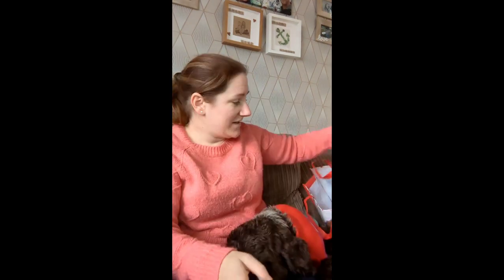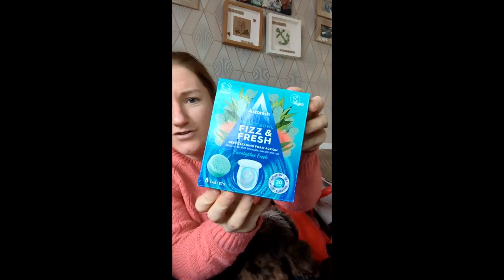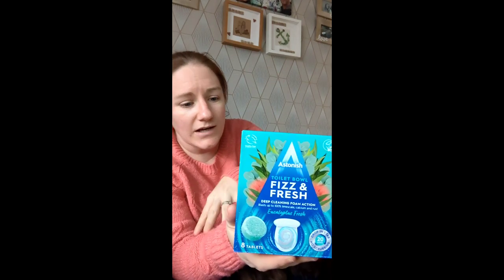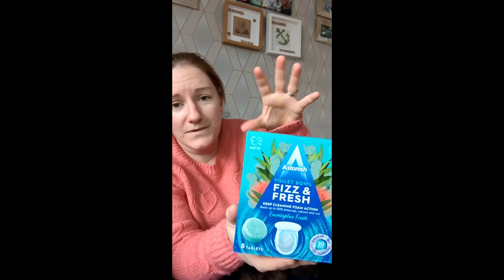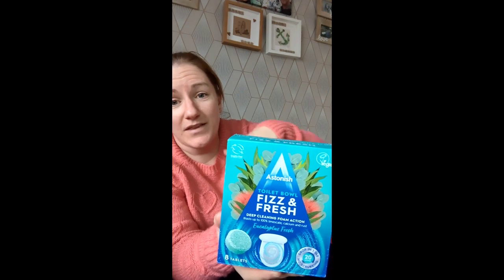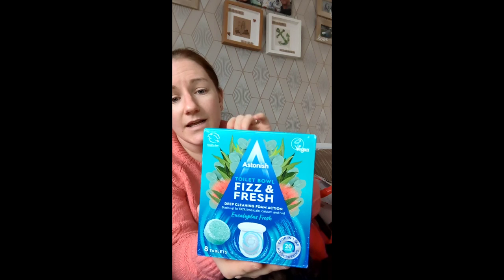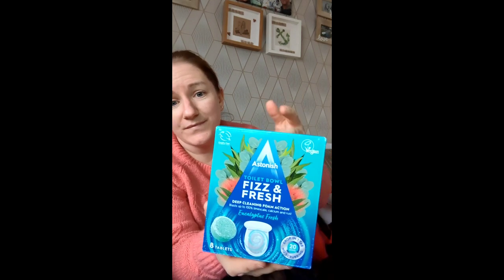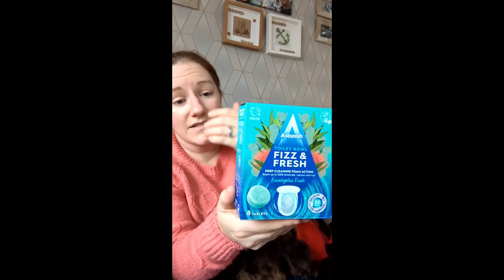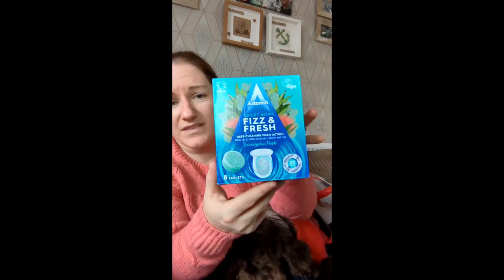Then some boring bits — lady shavers and mouthwash, because it's cheaper than buying them elsewhere. And some toilet products I've never tried before. I can't use the in-cistern tablets because we have a built-in toilet — I tried once, lifted the top up and it just fell into space! So I thought these toilet bowl fizz and fresh tablets by Astonish would be great. You pop them in, they fizz, leave for twenty minutes, then flush. They came in eucalyptus, lemon, and floral — I'm a bit fussy with scents so I went with the eucalyptus one.